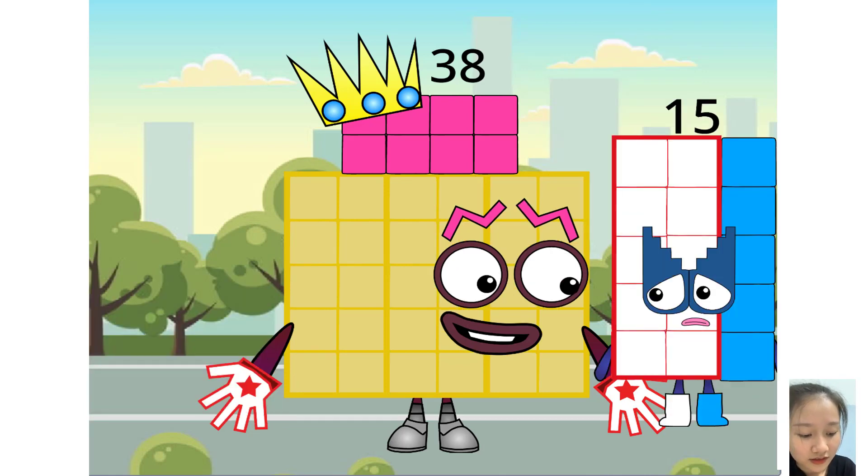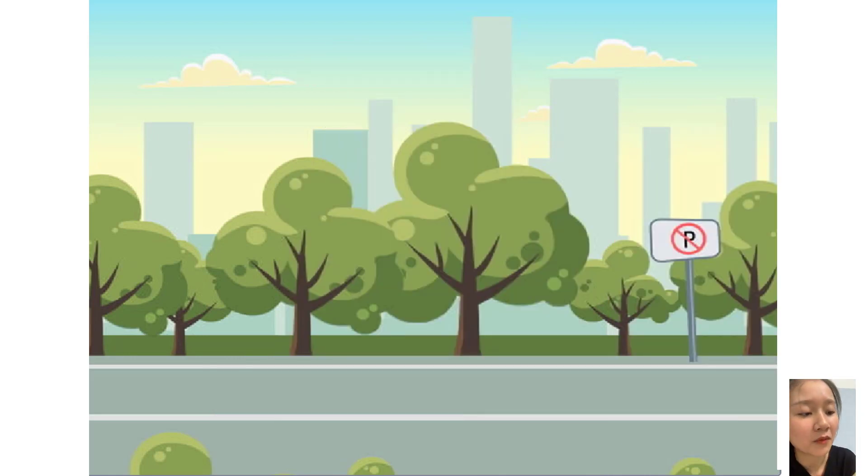Anyone seen 36? I swear he was there before 34 added up to 38. Don't worry, little — you hear me? That's all the numbers, folks.